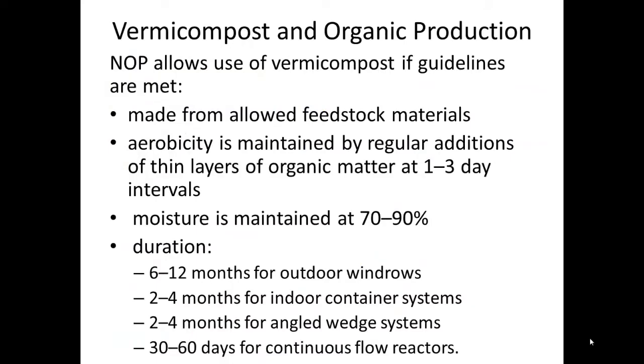According to the National Organic Program guidelines, vermicompost is allowed in certified organic production so long as the following guidelines are met. The vermicompost material should be made from allowed feedstock materials, and the duration of the vermicomposting process should be 6 to 12 months for outdoor windrows, 2 to 4 months for indoor container systems, 2 to 4 months for angled wedge systems, and 30 to 60 days for continuous flow reactors.